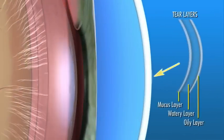The outermost layer is oily. Next, the watery layer makes up most of what we think of as tears. Finally, a layer of mucus helps the watery layer spread evenly over the surface of the eye. Each of these three distinct layers is necessary in order for the tear film to adequately lubricate our eyes.